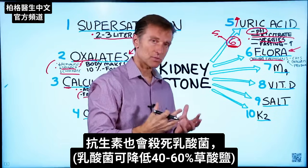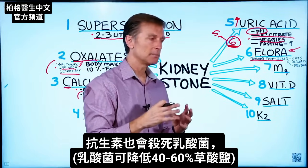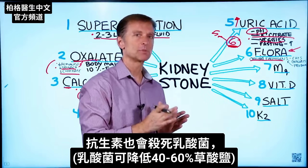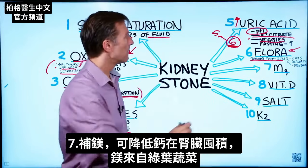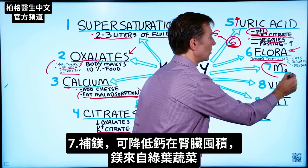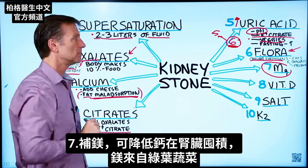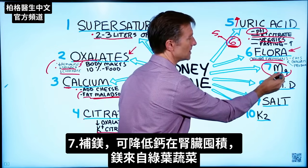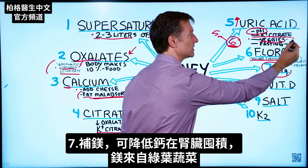In fact, other microbes like Lactobacillus can reduce your oxalates by between 40 and 60%. Magnesium also can help reduce calcium buildup in the kidney — that's another important mineral. You get magnesium from leafy greens.